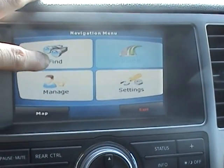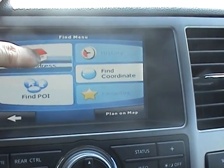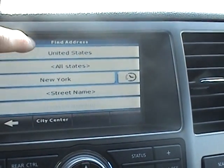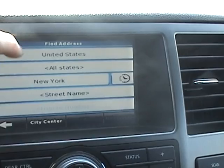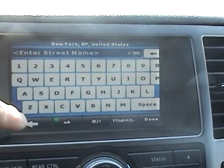Where do we want to go? Find the address, point of interest, find address, New York street name — and we want to go back.